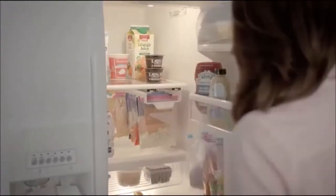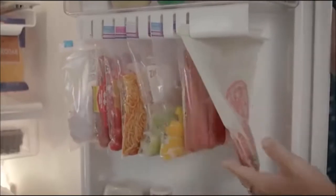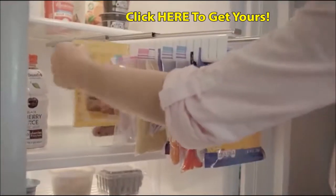Imagine if your kitchen looked like this. Organized, clean, and plenty of space. How simple and easy it is to actually see what's in your refrigerator. You can find what you want instantly.